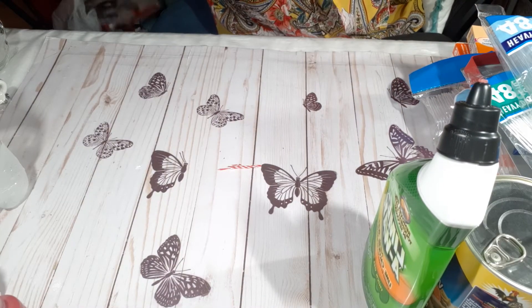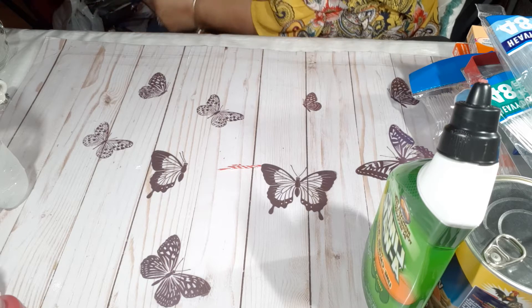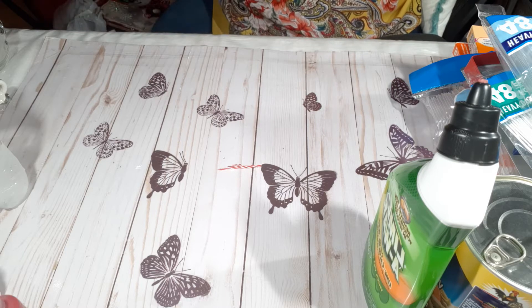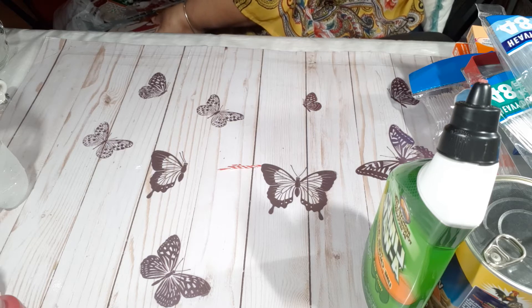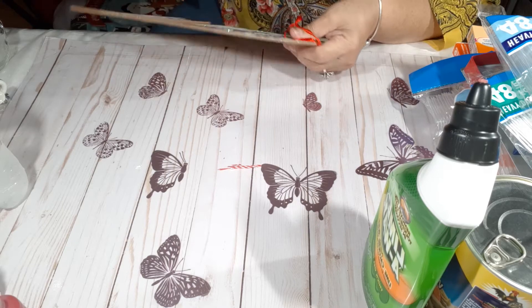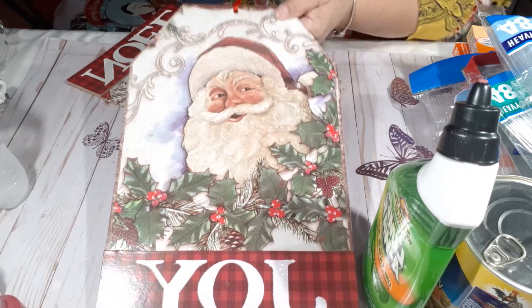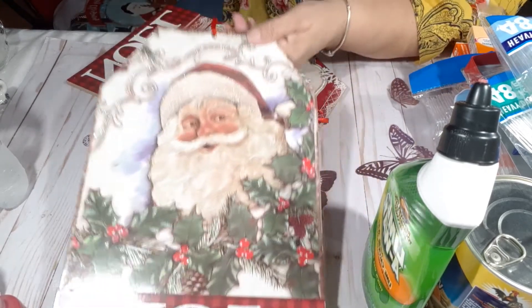I picked up some Christmas items from the Dollar Tree. I'm not sure if I'm going to use them — I do like them, but I'm still deciding. Look at this tag — how nice is that? It looks like a vintage tag. Isn't that pretty? I love that.